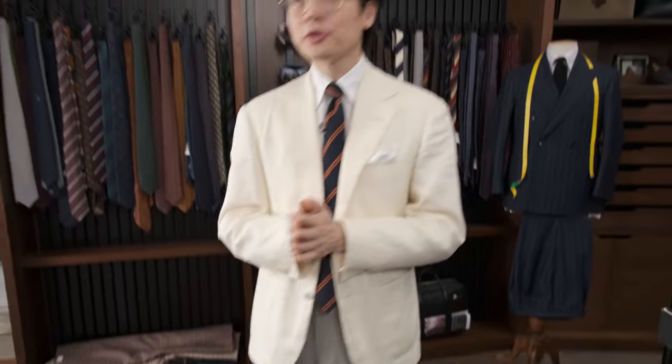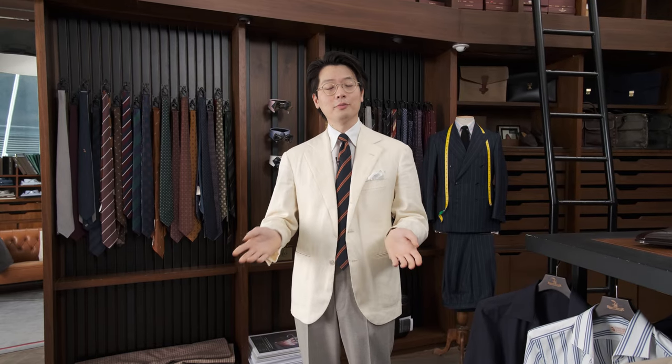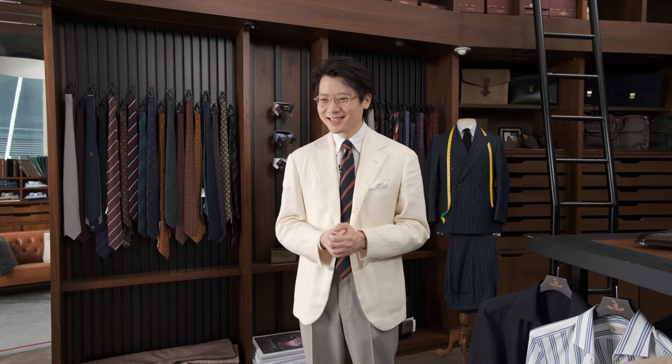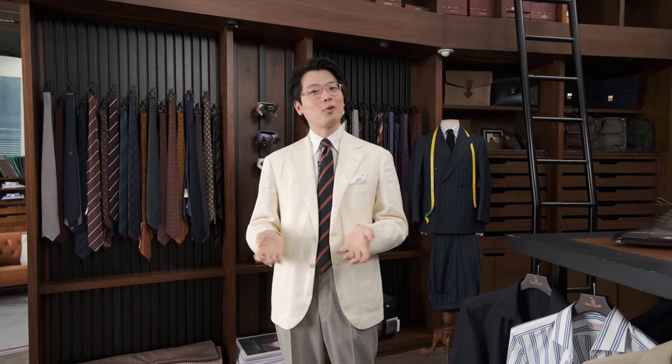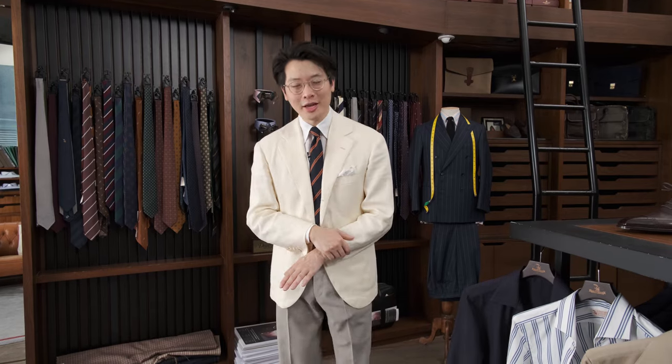Why am I wearing this today? Well, firstly I'm very pleased to be back on Armory TV. I had my vaccine — my second jab — on Sunday and it kind of wiped me out for a little bit, so I took a break and now I'm back to work. I'm also wearing this because I have an important meeting later today at a place where jackets are required, which is always music to my ears, so I broke this one out for the occasion.